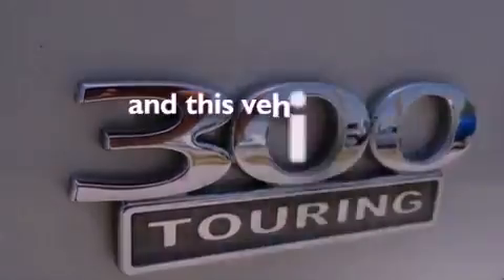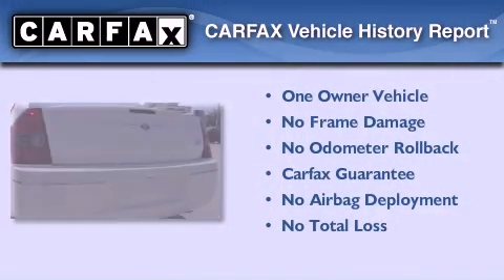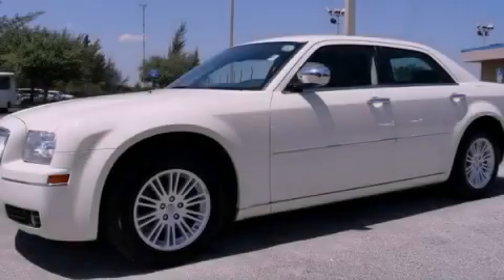This vehicle has fewer than 33,000 miles on the odometer. This Chrysler has had only one owner and it qualifies for the Carfax buyback guarantee. Stop by today and test drive this vehicle for yourself.